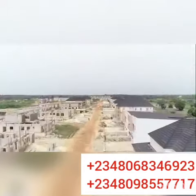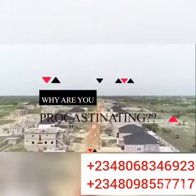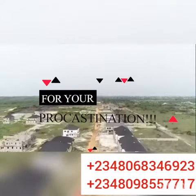And that's what we keep talking about. So my question is, what are you waiting for? Why are you procrastinating? The more you procrastinate, the more you pay for your procrastination.